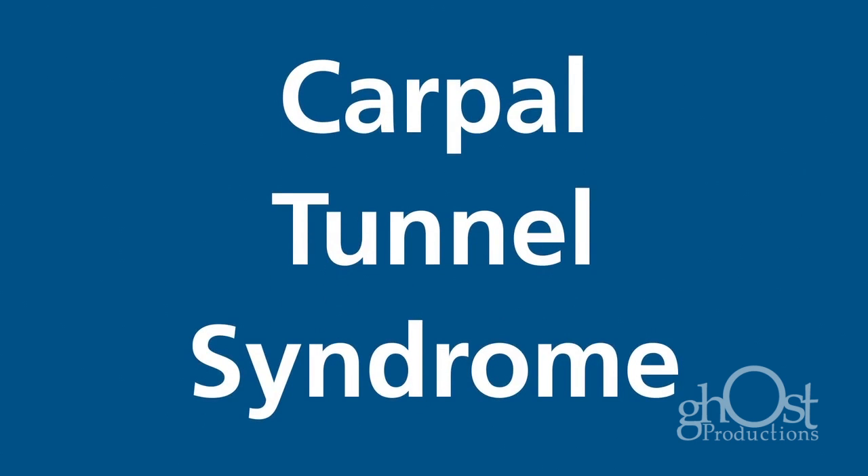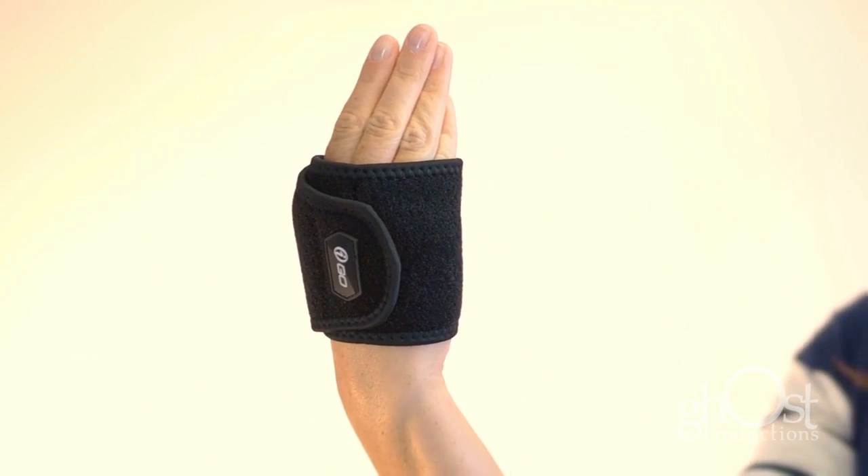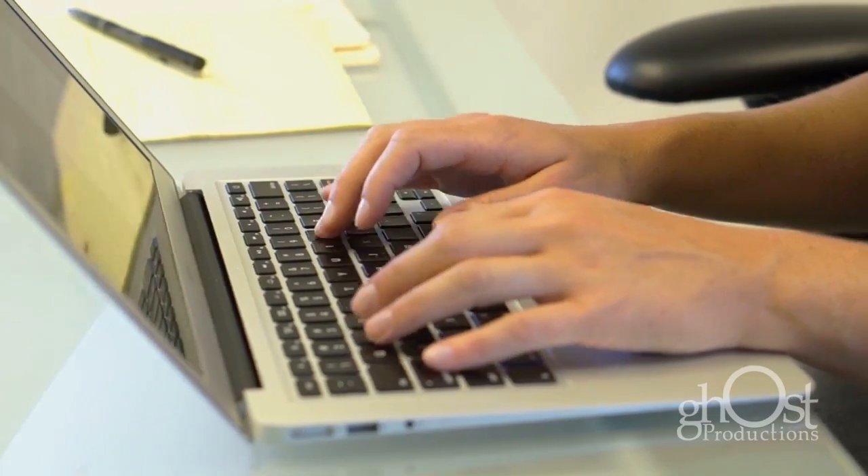Suffering from carpal tunnel syndrome? The KeoBrace is a brand new and innovative treatment for carpal tunnel syndrome that has brought relief to many patients and even helped some avoid surgery.